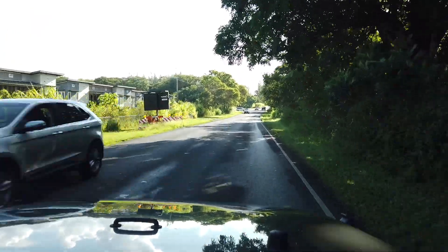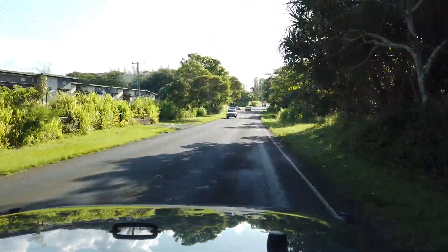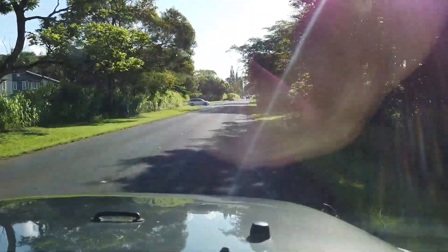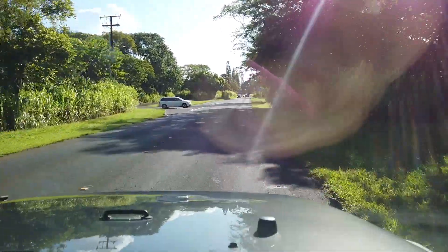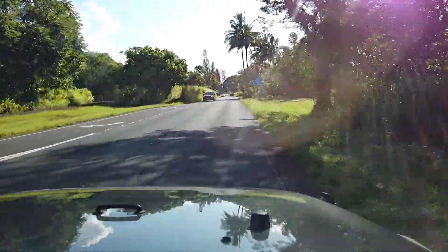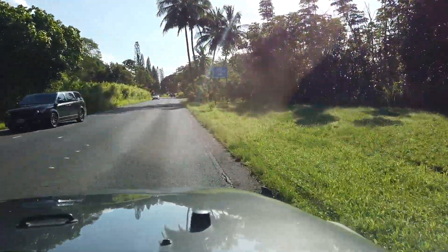For my first attempt at a sunset photograph of the valley, Shelly and I arrived about 40 minutes before sunset. I'd planned our arrival in part because I was worried about the small parking area being full. If this were to happen, I'd have to circle around until a spot opened.